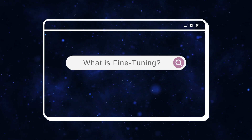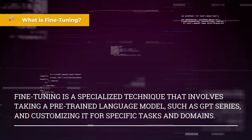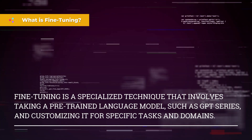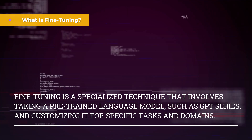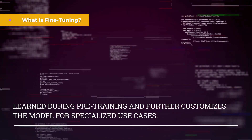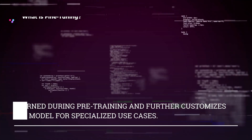So what is fine-tuning? Fine-tuning is a specialized technique that involves taking a pre-trained language model, such as the remarkable GPT series, and customizing it for specific tasks and domains. Instead of training a model from scratch, fine-tuning leverages the general language understanding learned during pre-training and further customizes the model for specialized use cases.